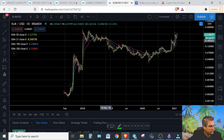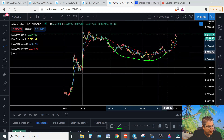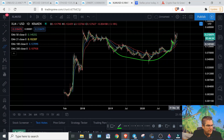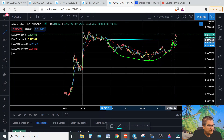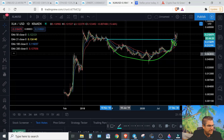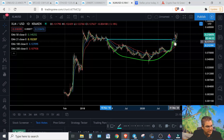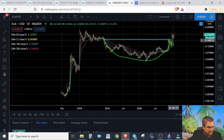So if we look going back to 2018, late November, we've started forming what is called a cup. And as of last November, that was a two-year cup. We've now formed a handle as well. And we have also broken our lid line, which is up here. On most cup and handles, you will come back and touch where you started making your cup — you touch your lid, then you have your handle forming, and then you break out of your lid. On the first move out, you will come back and confirm, touching back on or near that lid, which it has done perfectly.